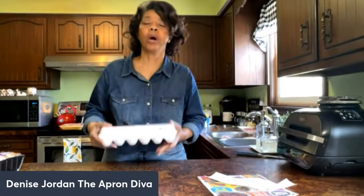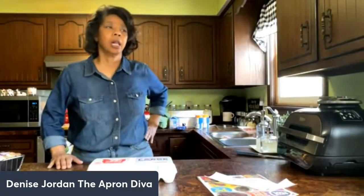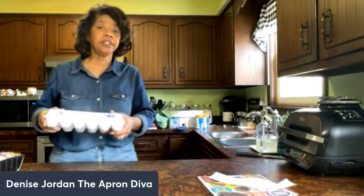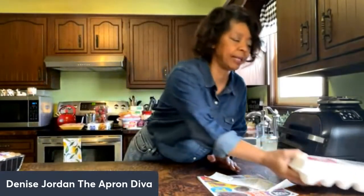The last thing I picked up was eggs, because we were going to need some. We have eggs for breakfast and use them in baking and other things. So those are all the things I picked up today.